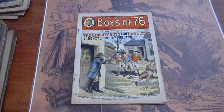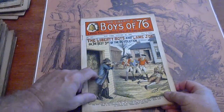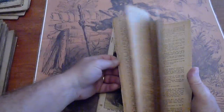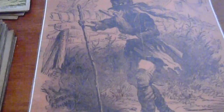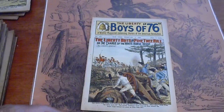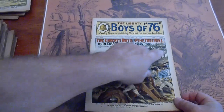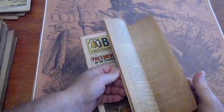422. Split there on the spine, up here — a crack. Some age spotting. Pages are cream to tan. 423. Overall very good condition. It does have a small age spot there. Pages are white to cream.